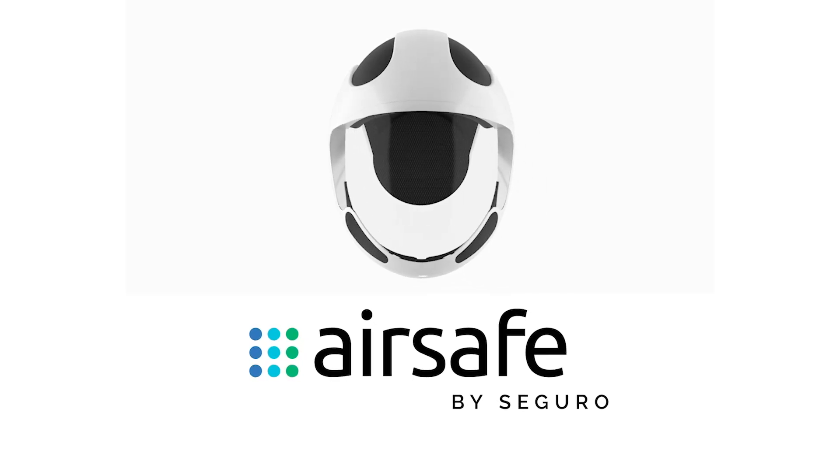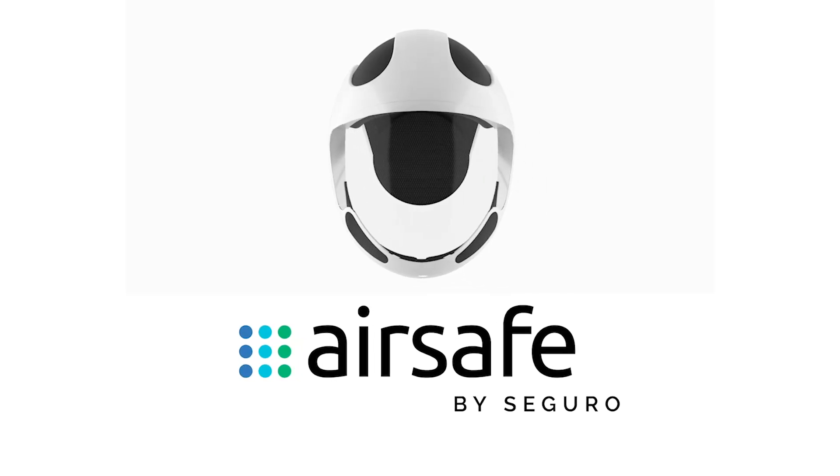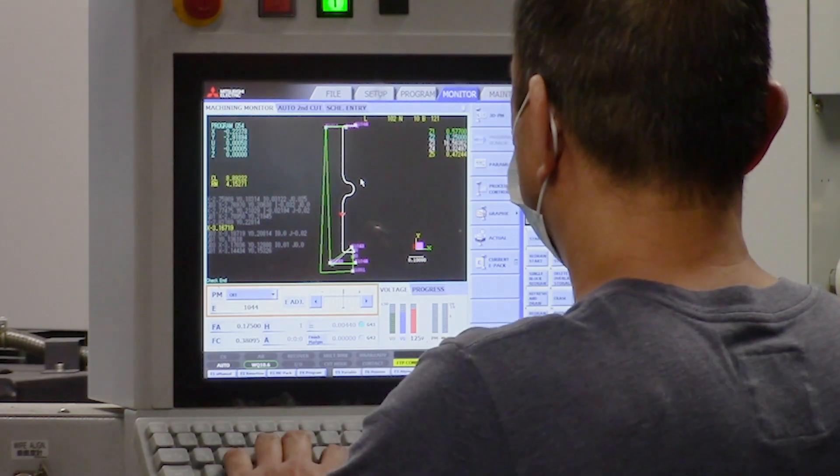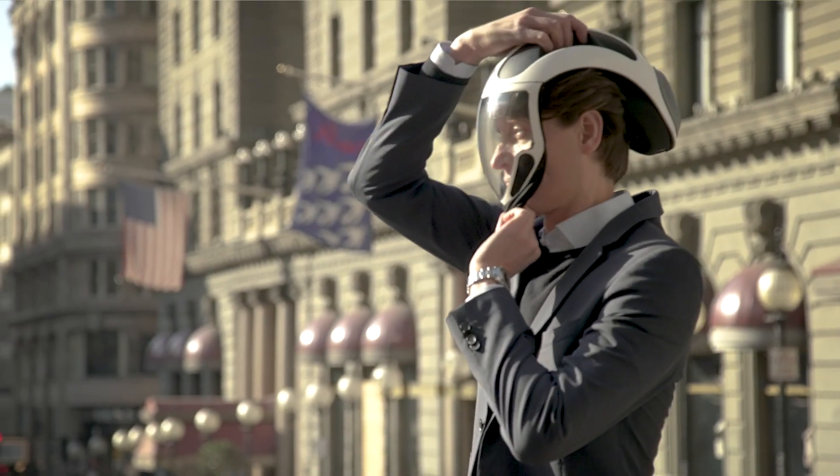Introducing AirSafe by Seguro — the ultimate face shield. Since the pandemic started, we have been open for business. We implemented masks and social distancing, but we noticed that employees would nudge their masks off or move them to the side, which concerned us. The inability to see facial expressions really impacted our communication, and we started thinking about a face shield.